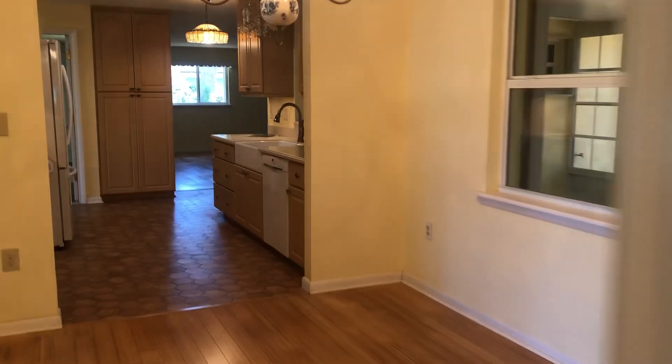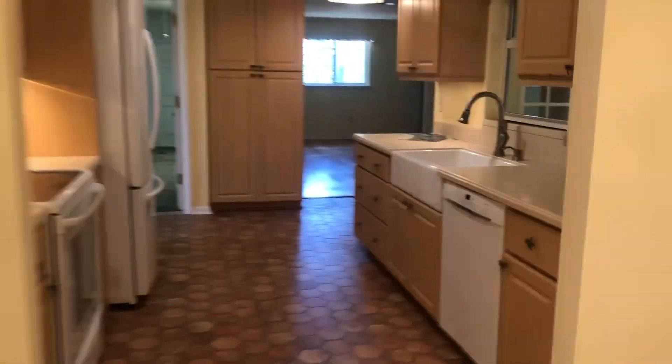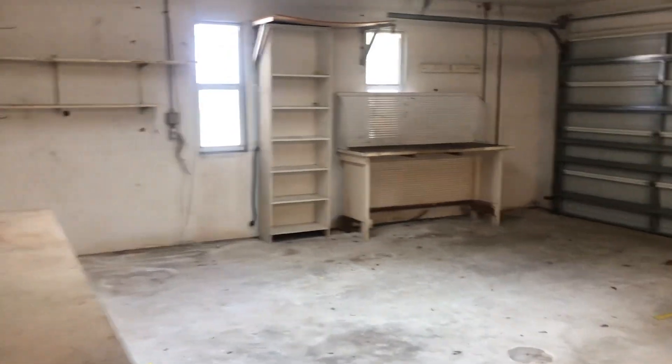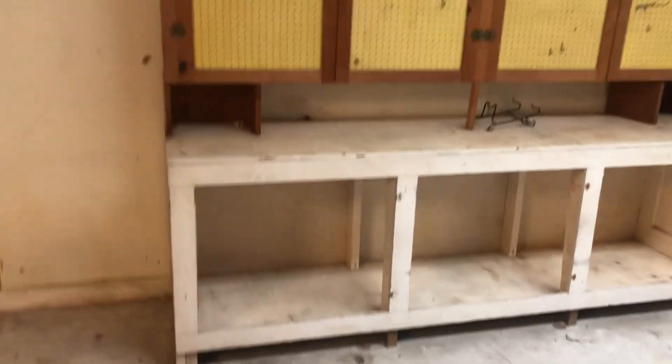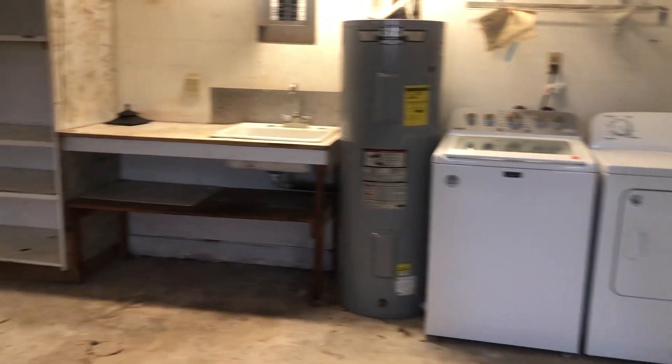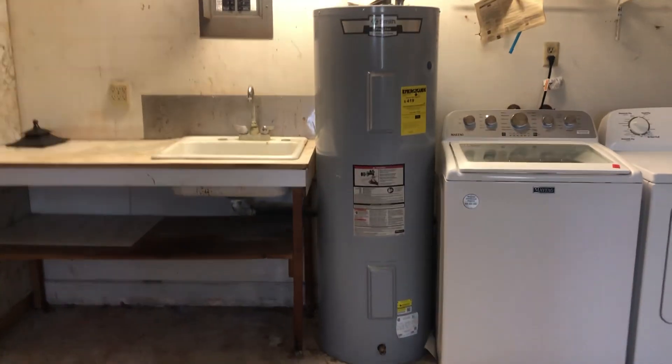It's a split floor plan, so let's go to the other side. But first I've got to show you this gorgeous garage — look at that, folks! That is definitely a two-car garage. You've got work benches and storage areas. This place has history. New AC, another separate sink, washer/dryer, and what looks like a fairly new hot water heater. It goes out to the backyard and side yard.